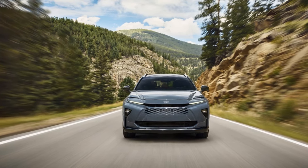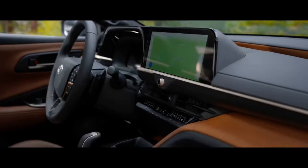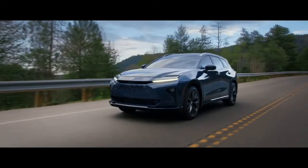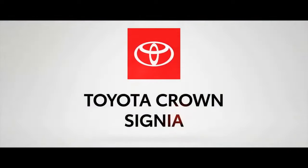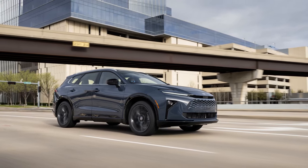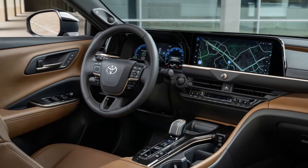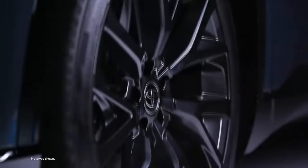The Crown Signia rides on two-tone 19-inch wheels in the base XLE trim, while the Limited trim upgrades to dark gray 21-inch wheels — visually the only difference between the two trims. Exterior color options are limited to five: standard Storm Cloud and Black, with premium options including Bronze Age, Finish Line Red, and Oxygen White. Regardless of color, the Signia features LED headlights with automatic high beams and a color-coordinated grille.